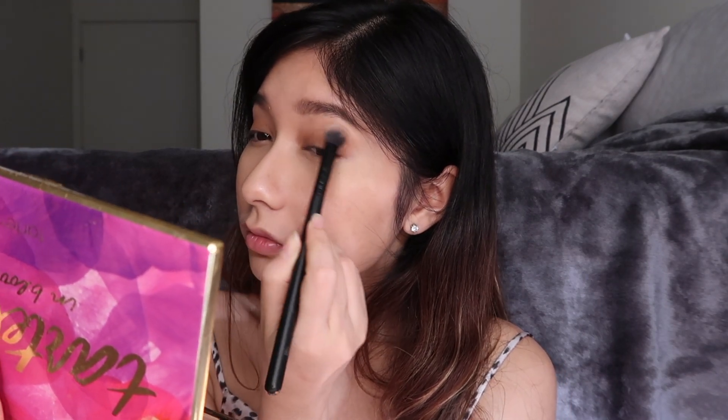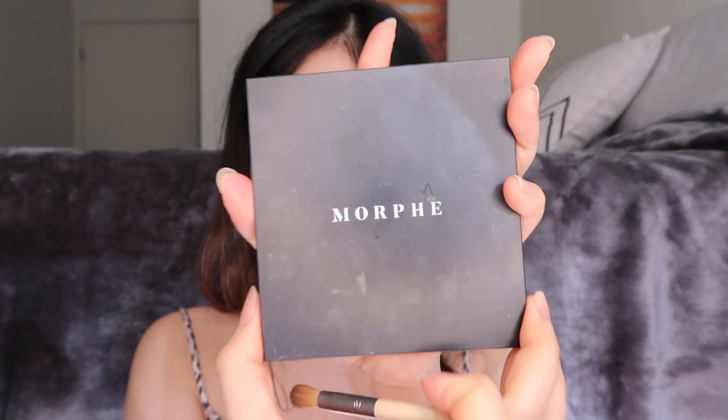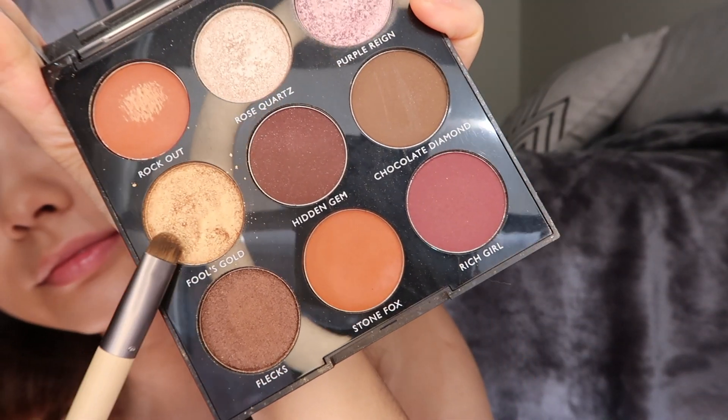Then I'm gonna use the color Jet Setter on the outer corner of my eye, and then I'm gonna use the color Charmer to blend the eyeshadow on my crease. Lastly, I'm going to use the shimmery gold shade called Flips Gold on my lower lash line, and then I'll get back to my eye makeup after I finish with the rest of my face.